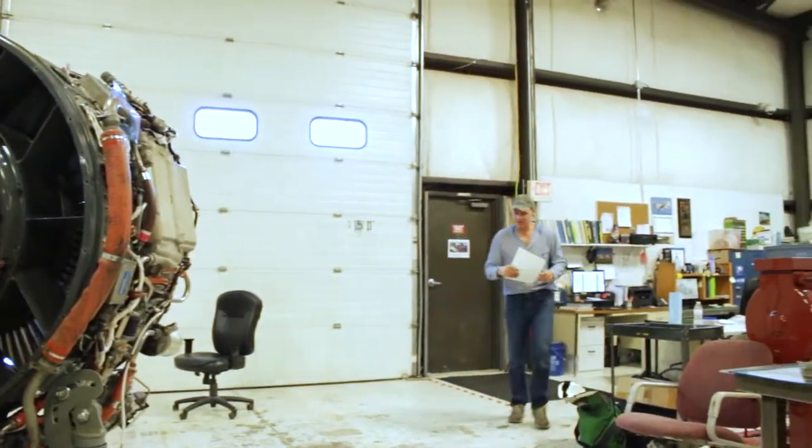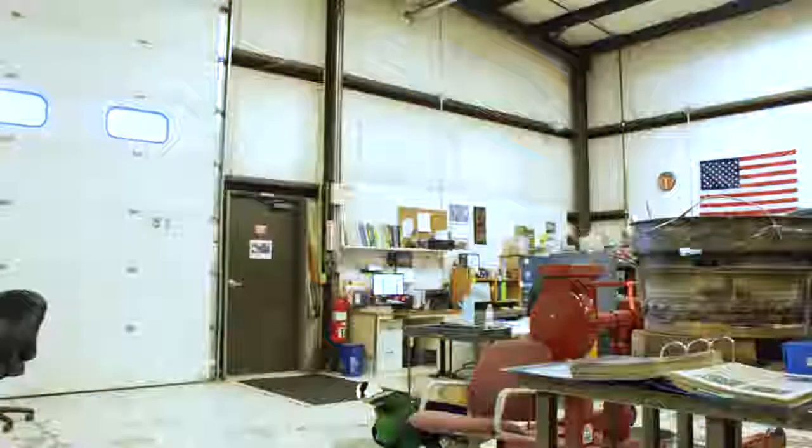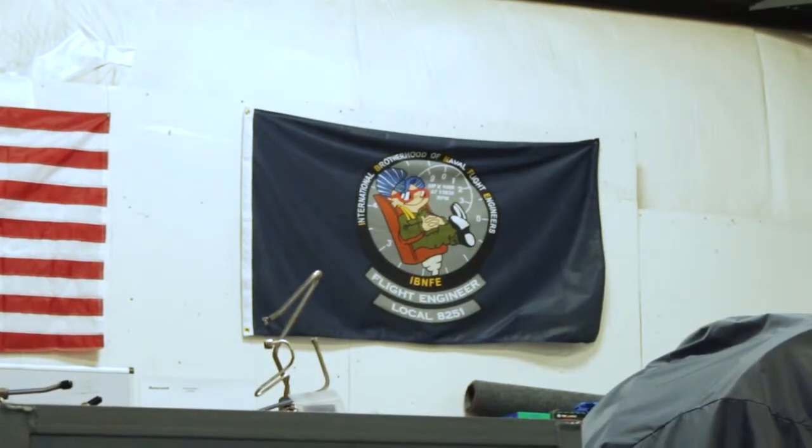I got into aviation — joined the Air Force in 1981, and I did 20 years. I retired out of the Air Force, and here I am at Neptune as a jet engine mechanic again.